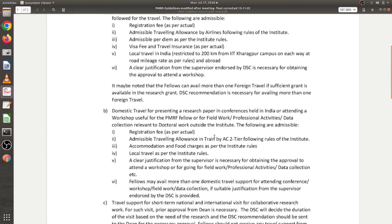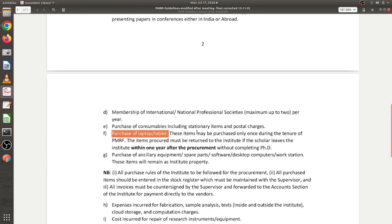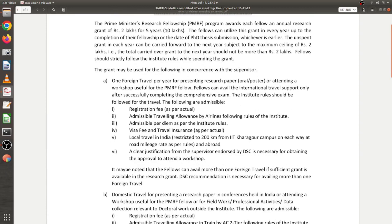In a nutshell, you can use the PMRF contingency fund for two main things: purchasing consumable items, laptops, and tablets; and traveling to different conferences or workshops. These are the two main benefits of being a PMRF research fellow — a higher stipend and the PMRF contingency fund — along with it being a very prestigious fellowship during your PhD tenure.